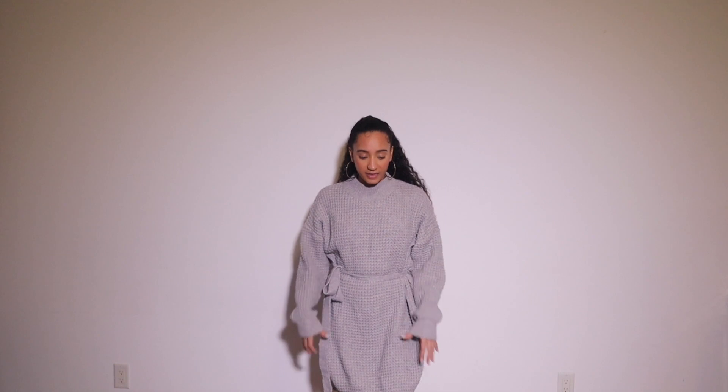I feel like I look so small in this — it's so big. Again I'm gonna make it work. The thing I like about it is that it's not see-through: I'm not wearing a bra and you cannot see anything, which is really good. It is long, which I do like — I hate when stuff stops short.